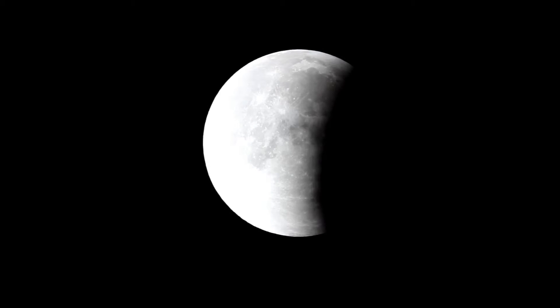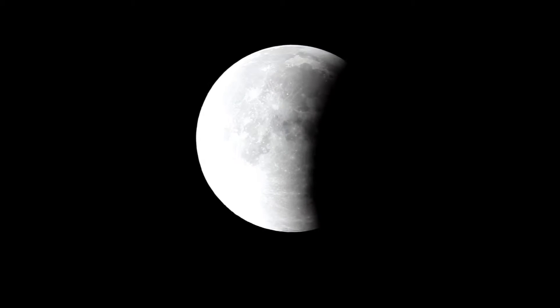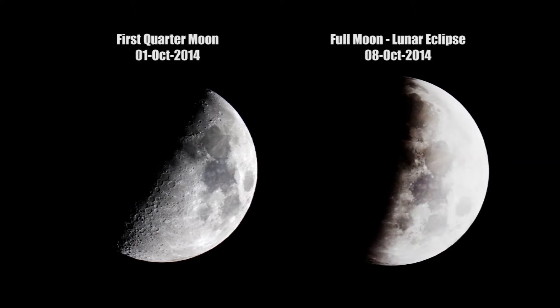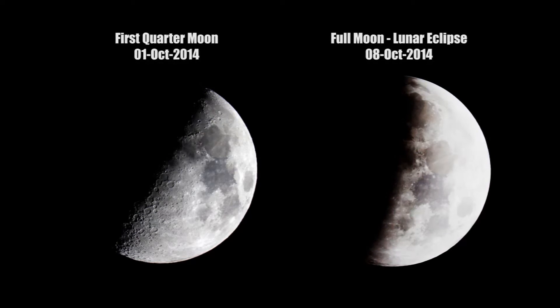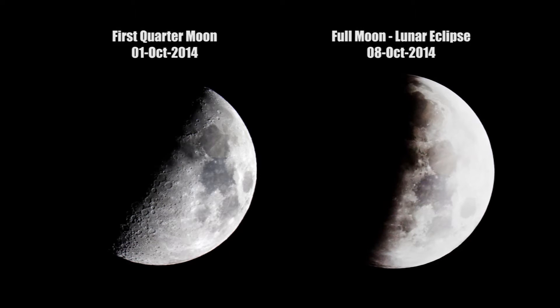Ancient people knew the Earth was round when there was a lunar eclipse. They could look at this and say, 'this does not look like a crescent moon, something is different here.' They knew that it was the Earth's shadow on the moon, and obviously you could deduce from that curvature that the Earth was round. So ancient people knew the Earth was round, and I think that's pretty amazing.